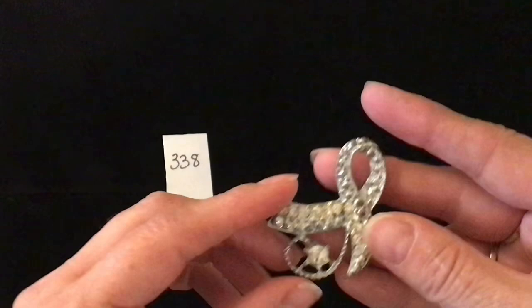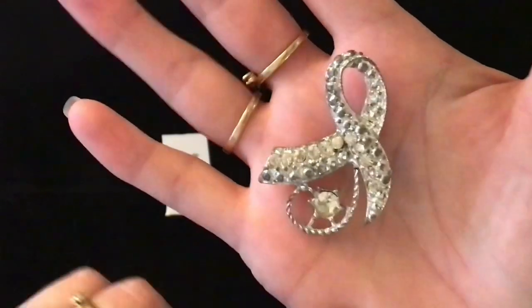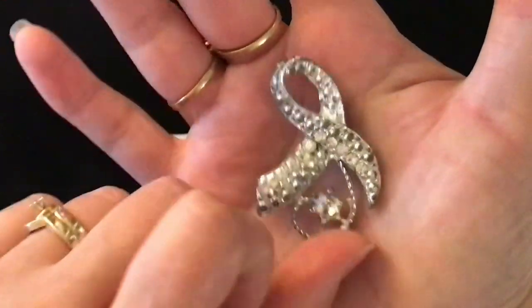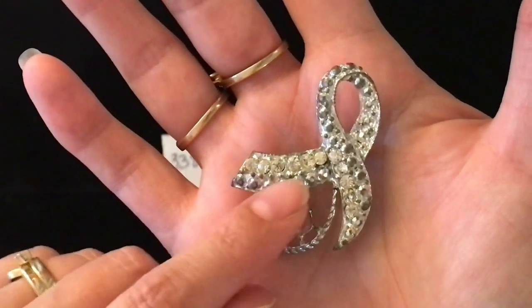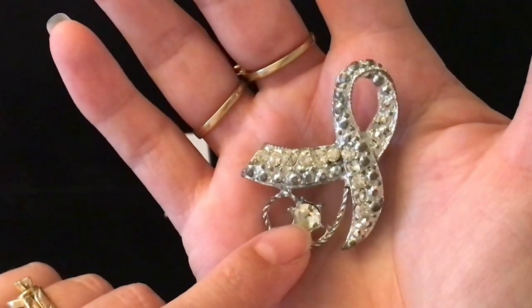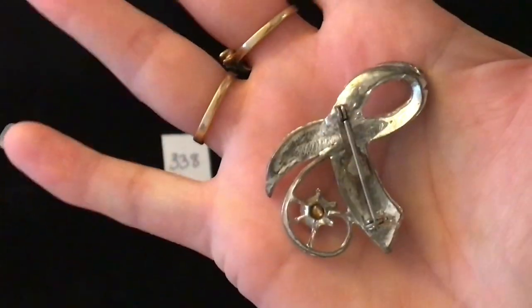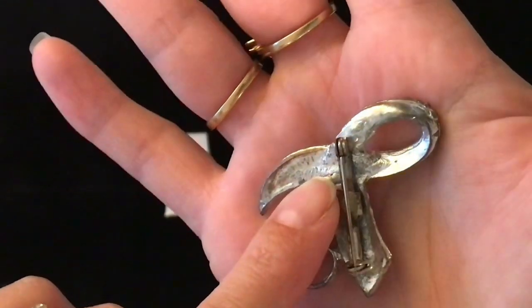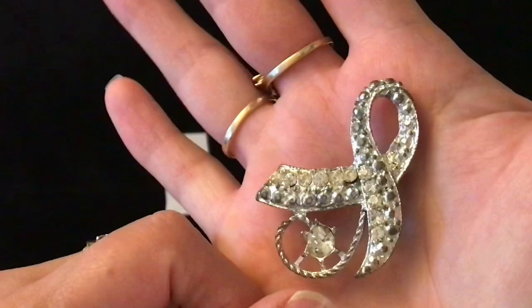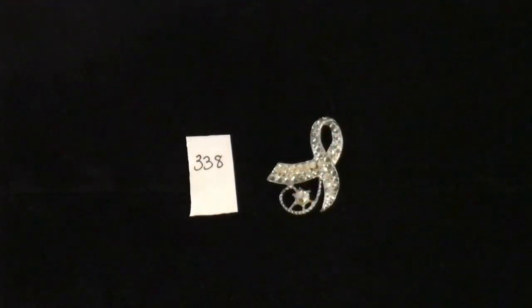Next up is item number 338. This is an old brooch — it kind of looks like a remembrance ribbon. There are some rhinestones in it and then some little divots that were meant to mimic rhinestones, with a clear gem in there. That's what the back looks like. It is quite old although I don't see a stamp on it. This one is a silver tone with clear gems and it is item number 338 for four dollars.